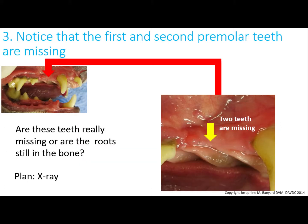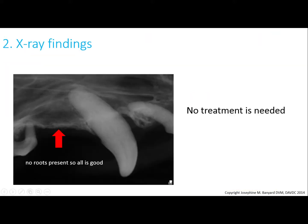Next, let's look at the area behind the canine tooth. There are two teeth missing here. X-rays show they are really missing — there are no roots evident on the x-ray, so nothing needs to be done. If roots were there, they would need to be extracted.